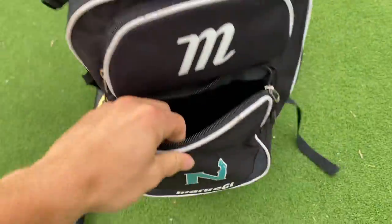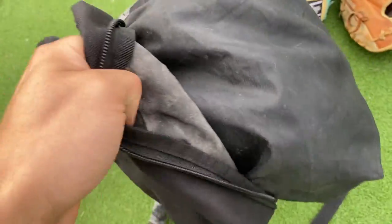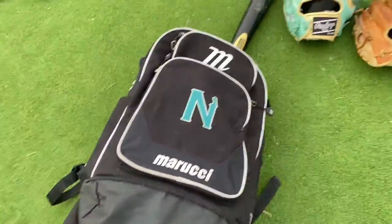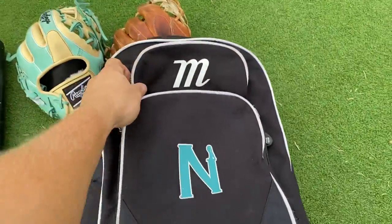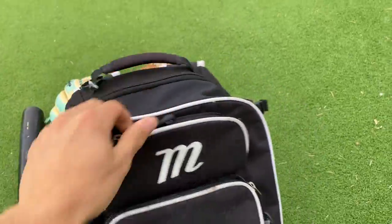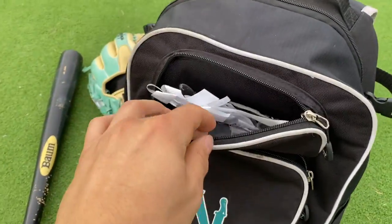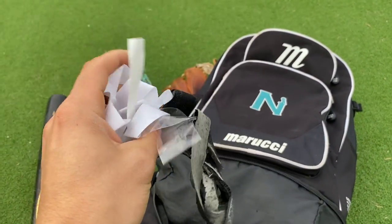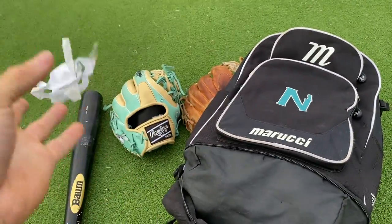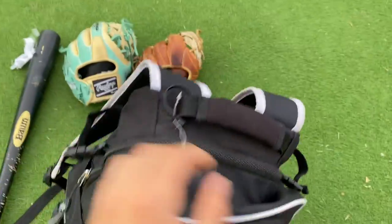Now time for my bag. Starting off with the small pocket — absolutely nothing in it. I usually have my cleats in here, molded Under Armour turfs, but I don't have them today because we got rained on and my turfs were soaking wet, so I had to wear my cleats everywhere. In the mini pocket we have some old Marucci tape, probably for my bat, and a bunch of tape everywhere. That's about it in that pocket.